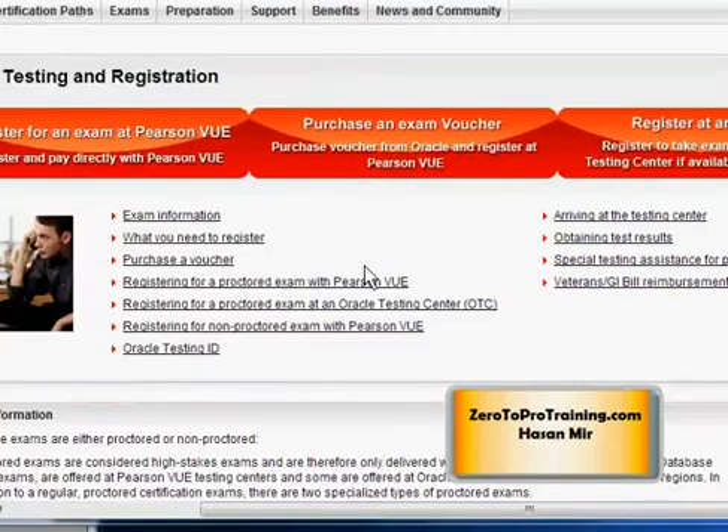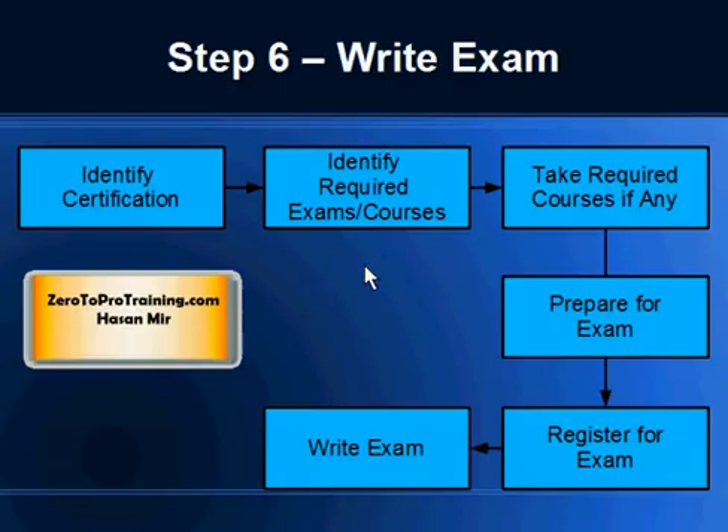No matter which option you use, the exam experience is essentially the same — you'll be sitting in front of a computer in a quiet environment answering multiple choice questions. Once you walk out, you're given your result immediately as a printed printout. Just choose whichever option has the best proximity to your location. Usually 66% is the passing score.